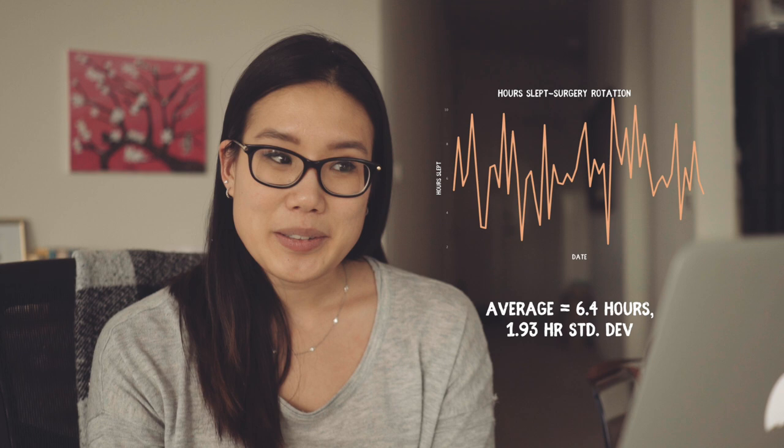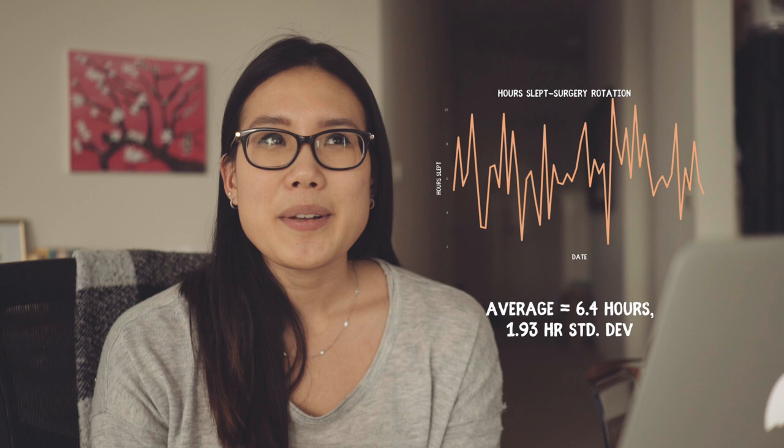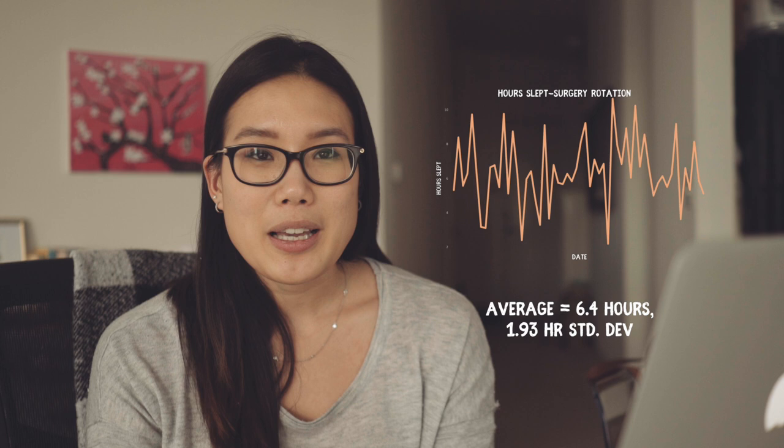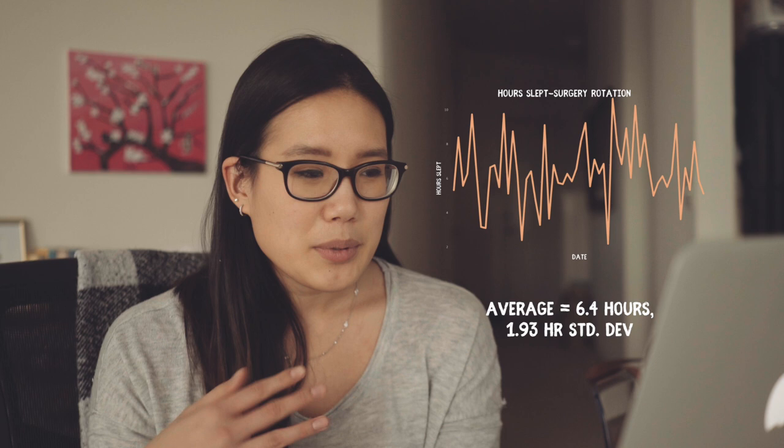Next is surgery, with a ton of ups and downs — an average of 6.4 hours and 1.9 hours of standard deviation. I was waking up at around 4:45 AM to get to the hospital on most surgery days, but on weekends when I didn't have to go in I would just sleep forever to try to make up that sleep debt. I don't see the same pattern of consistent sleep at the beginning tapering off, because throughout the rotation I was studying, staying on top of things, and waking up early — which is why the data looks so erratic.